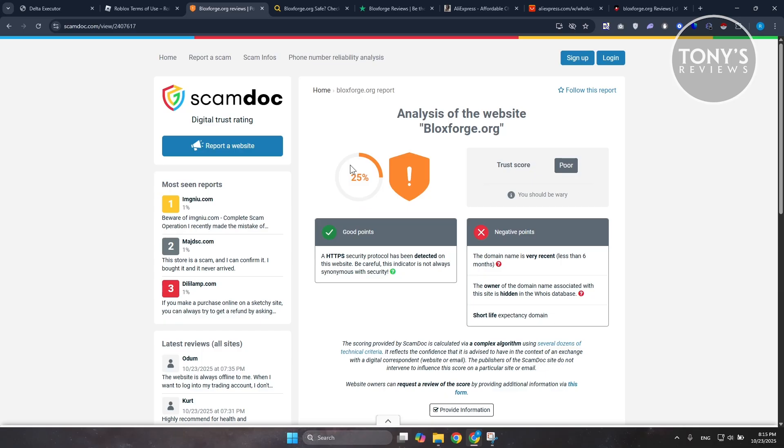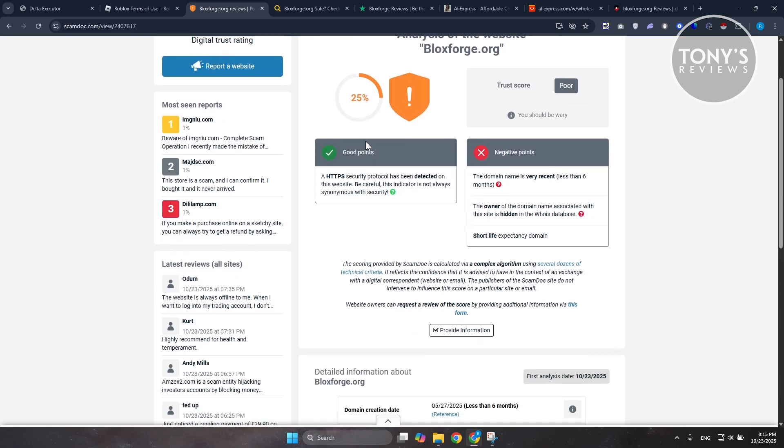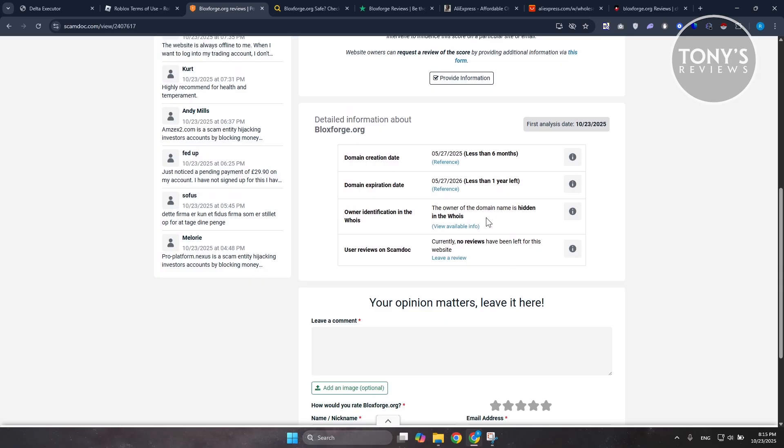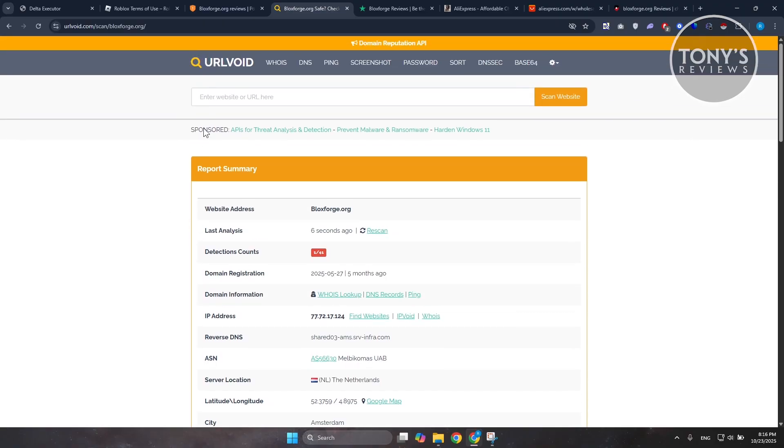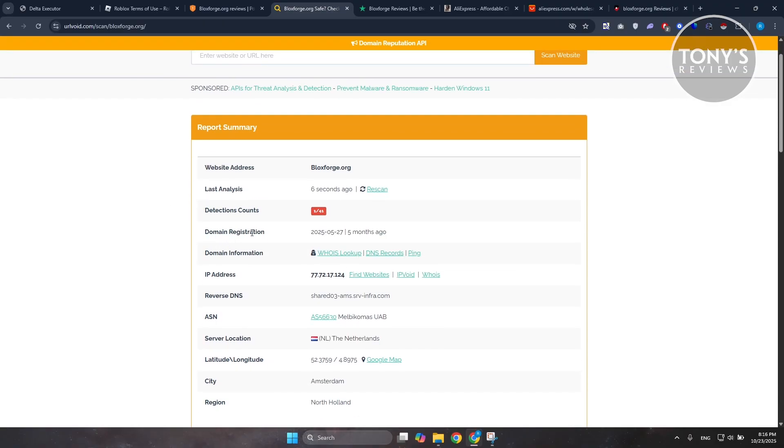So the website can be risky to use. If you check a few things, notice that the owner of the domain or the website is actually hidden according to WHOIS. And if you check the registration of the website, according to URLvoid, the domain was registered five months ago, meaning the website is pretty young. Usually scam websites only last a few months then disappear — that's how scam websites operate.